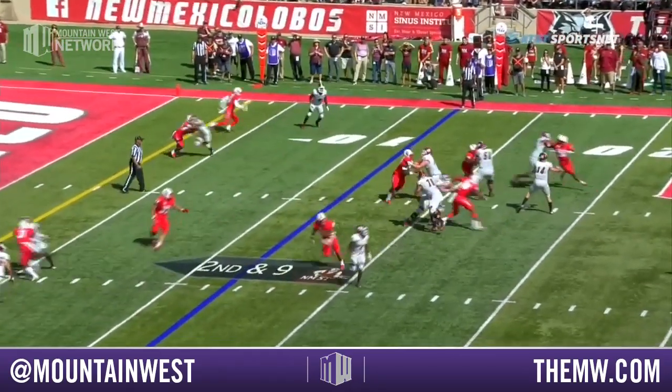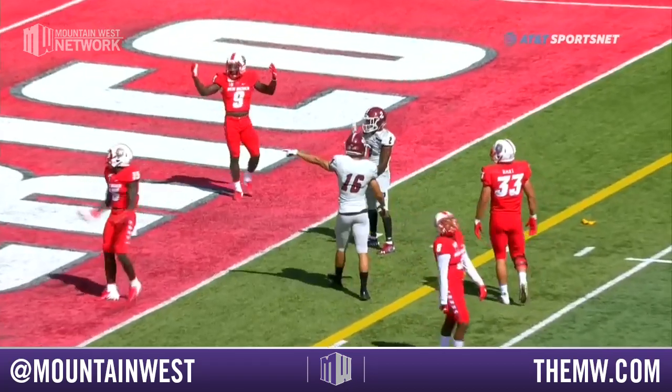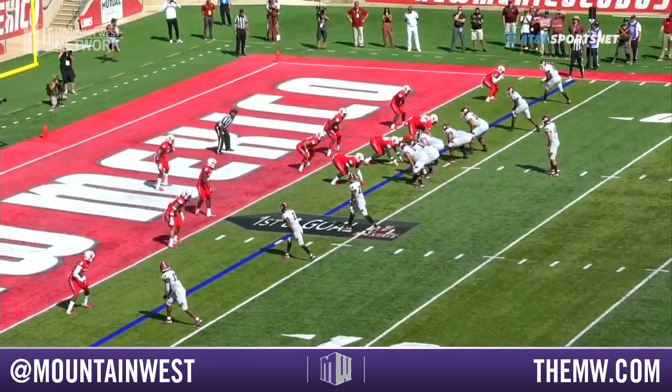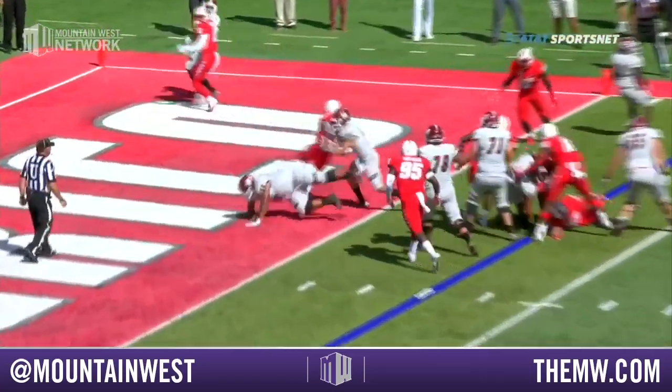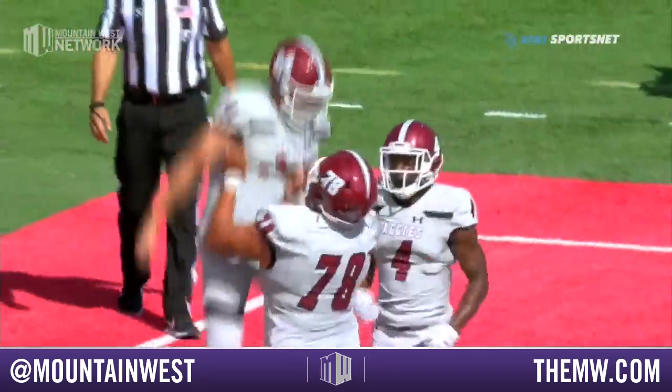Back to the pass over the middle — tight coverage, too tight. The flag comes out. O.J. Clark. We're gonna have the ball at the three-yard line here. It's first and goal for New Mexico State. Atkins gonna keep it — he scores! Touchdown Aggies!